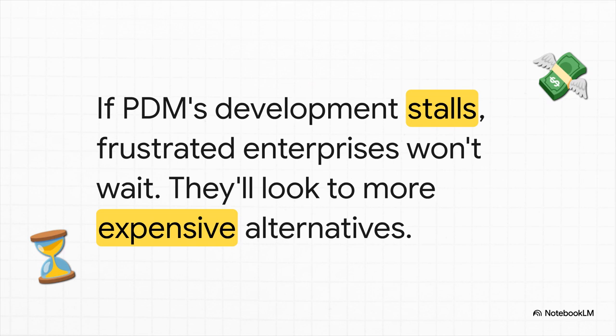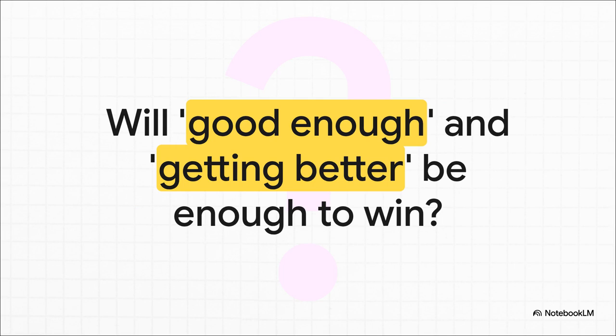The risk of getting this wrong is very real. If PDM development stalls — if it just stays a dashboard with a superpower for too long — that window of opportunity is going to slam shut. Frustrated enterprises won't wait around forever. They'll bite the bullet and move to more mature, more expensive options like Nutanix or circle back to Microsoft's Hyper-V. Right now, Proxmox Data Center Manager is a classic case of being good enough to solve a very specific, very urgent problem, all while promising it's getting better. But in this high-stakes fight for the future of the data center, is good enough and getting better really going to be enough to win?